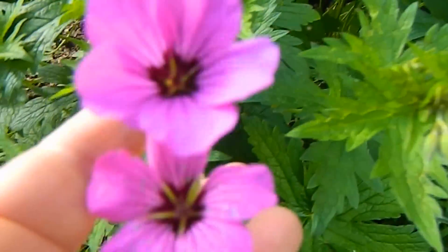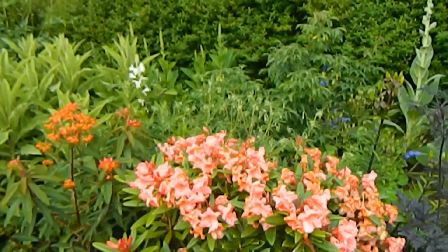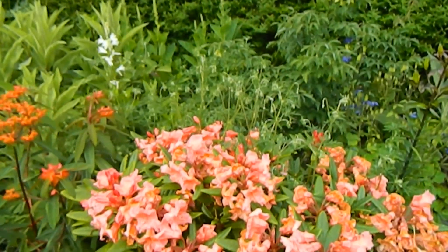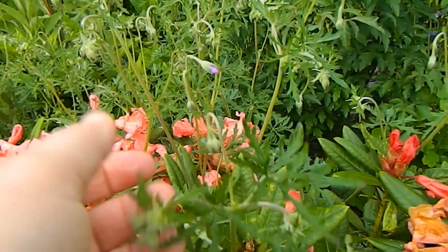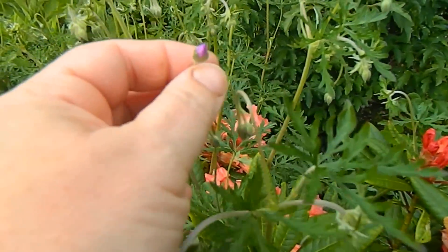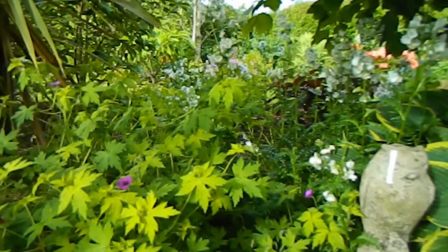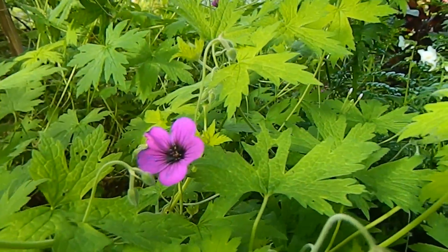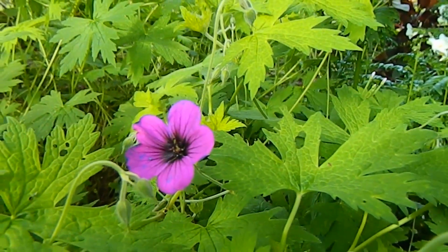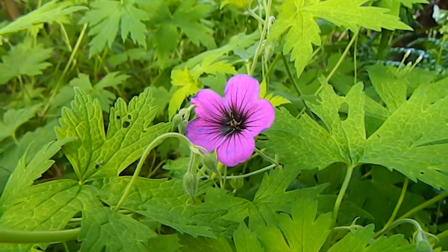This one is called Geranium Patricia — a lovely one, a great doer. Can you spot the geranium here? Well it's not opened yet, so here we can see it kind of dancing above the rhododendron. This one's going to be pink. And this is also a geranium here on the left, another purple one. There's an old adage: if in doubt of what to plant, plant a geranium — and that's because they're such good garden plants.